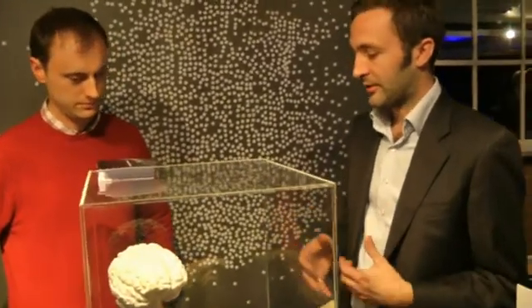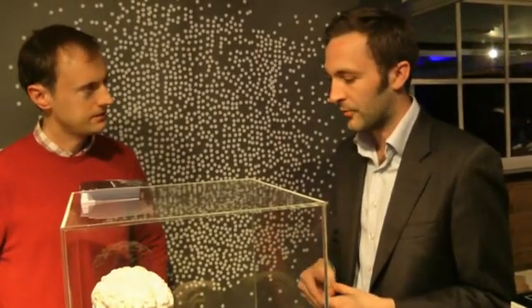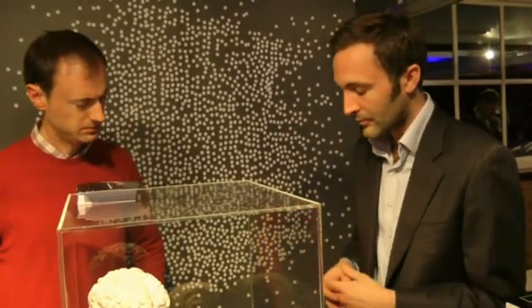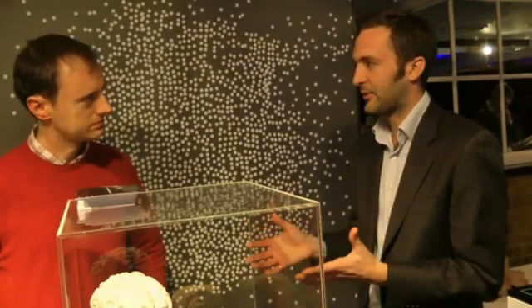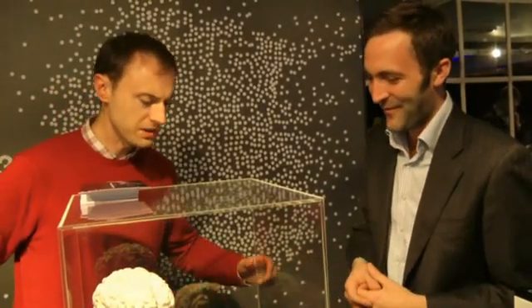One of our colleagues did a medical kind of testing thing — he got an MRI scan, and then we thought about how to convert that data. Using a bit of software we were able to take that slice data and convert it into a 3D model. We thought, well that's interesting, but then what can we do with it? So we decided to make a mould of it and cast it in white chocolate. It'll just be eaten at the end of the show.